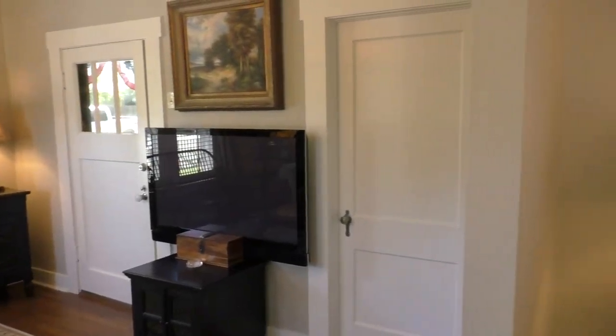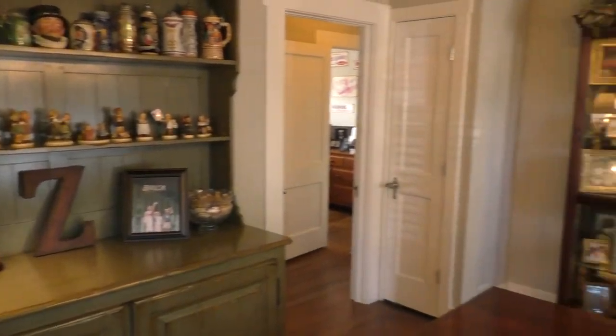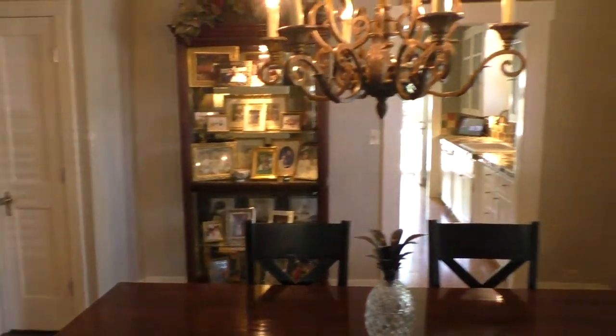That door goes into one of the bedrooms. Dining room, kitchen.